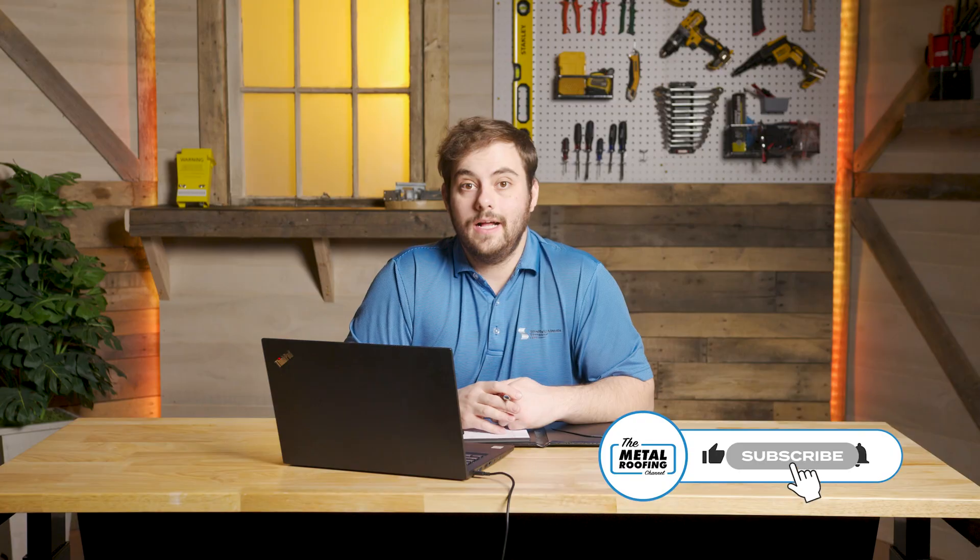Thank you Mike and thank you Ryan for joining me today on QA Mondays. I definitely learned a lot about opening a sheet metal shop. It's so important to do your research up front, whether you're a new business owner or someone looking to expand. If you have any questions, comment down below. Subscribe to the Metal Roofing Channel — as always, I'm Thad Barnett, we'll catch you next time.